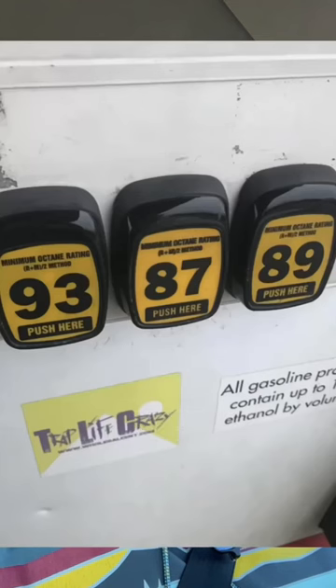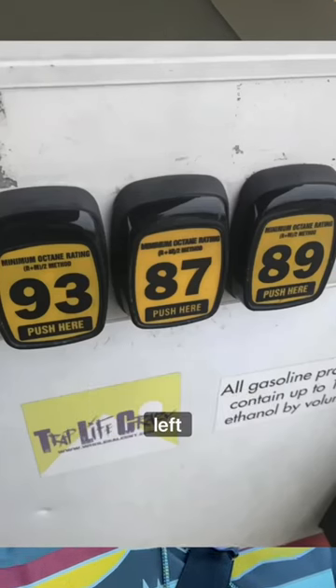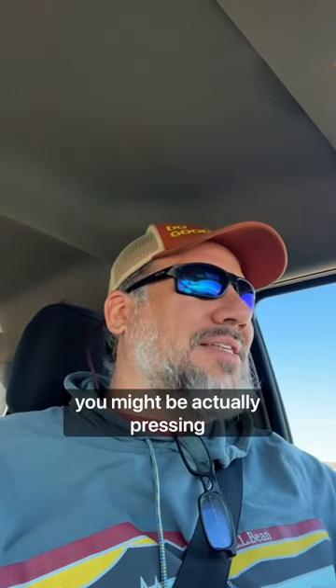I also often see where they mix up the different octanes. So if you are always somebody that goes for the one to the far left, you might actually be pressing premium.